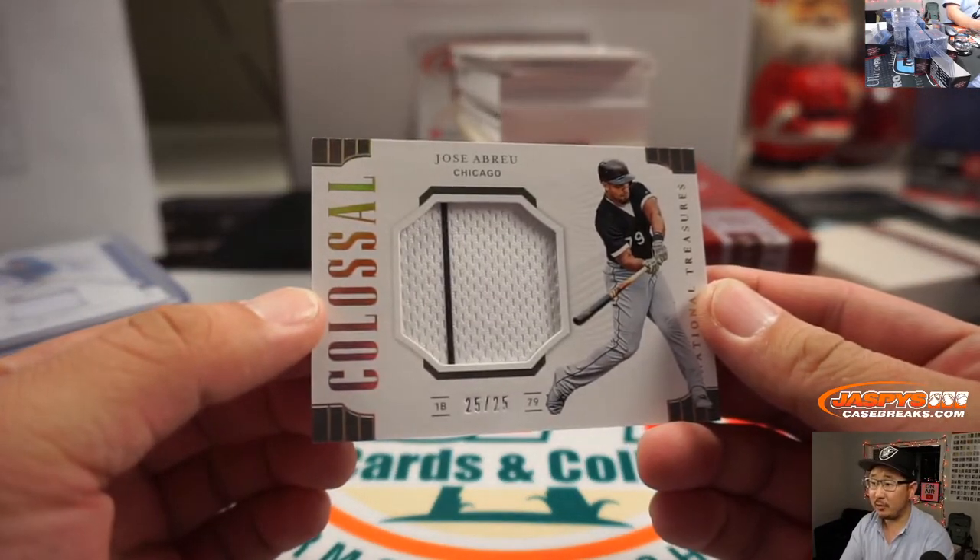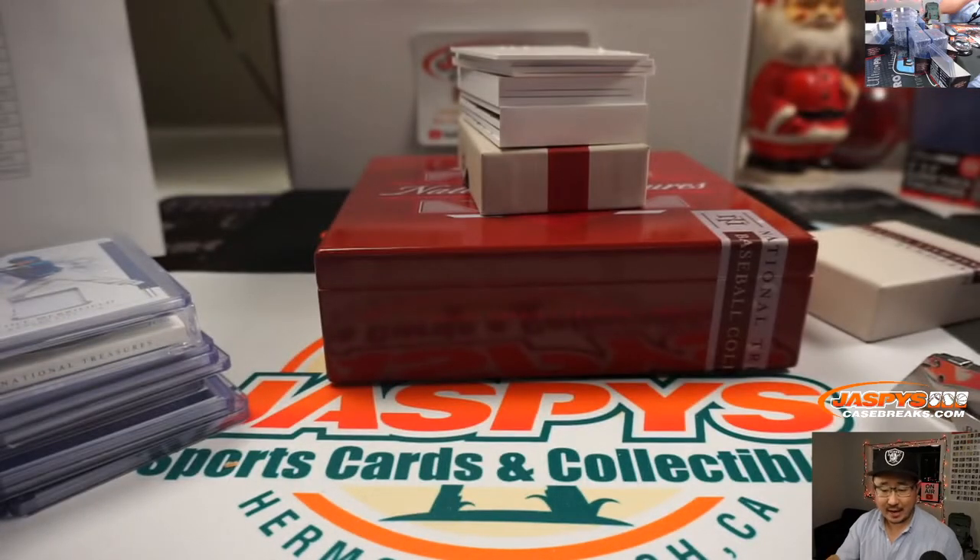25 out of 25, Jose Abreu. Colossal relic for Ed and the White Sox.